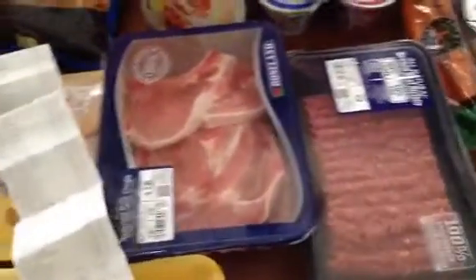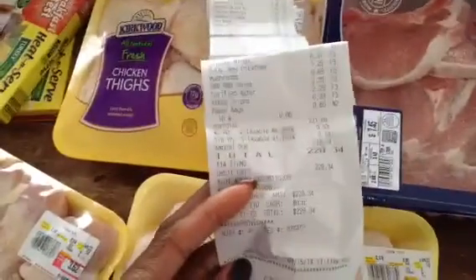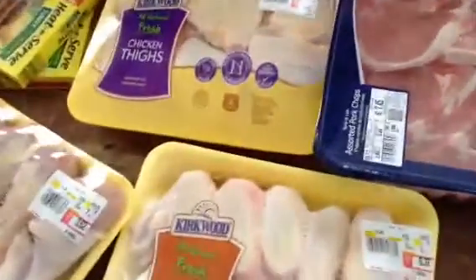Here is my Aldi's haul. This is not what we normally spend, but I wanted to show you today because I haven't been grocery shopping in a couple of weeks. The total we spent today was $228.34. We bought quite a bit of things. We did get a box of Kleenex, a 24-pack of Pampers diapers, and a case of water. We also have three gallons of milk, but I had to put them away because we've been out for a while. So $228 and this is everything that we got.